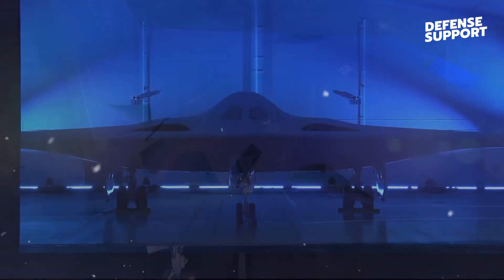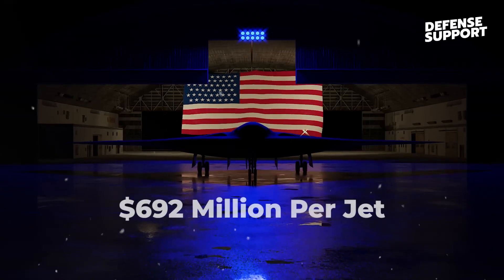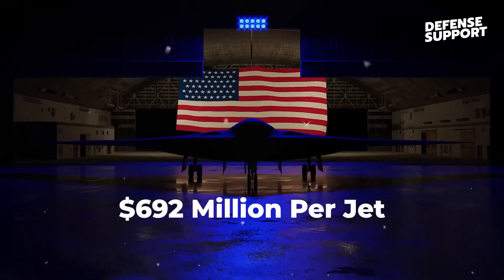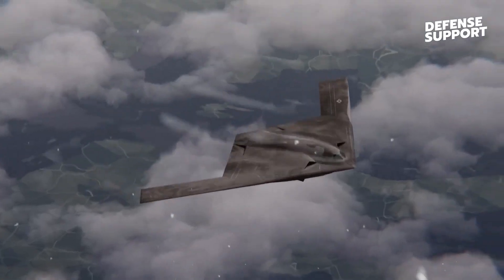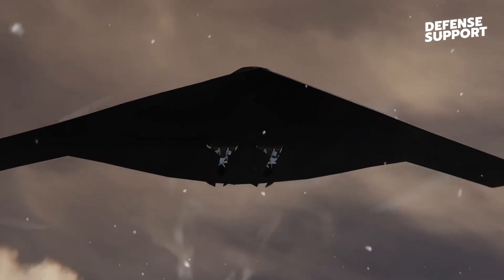Furthermore, the B-21 Raider comes at a relatively affordable price. At $692 million per plane, it is the cheapest new bomber for America in a long time. Its production has also created job opportunities, employing over 5,000 engineers at Northrop Grumman.